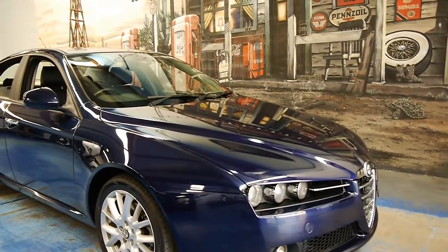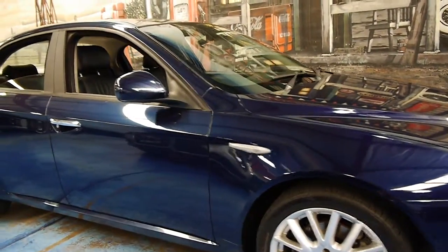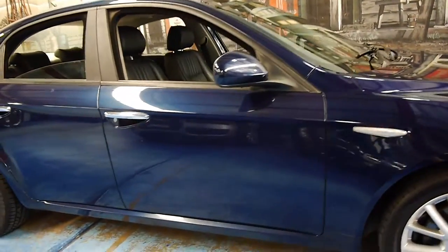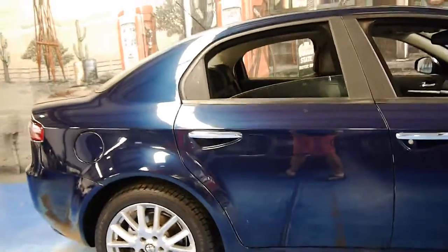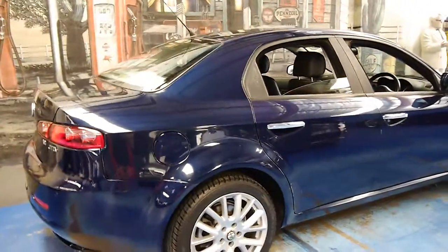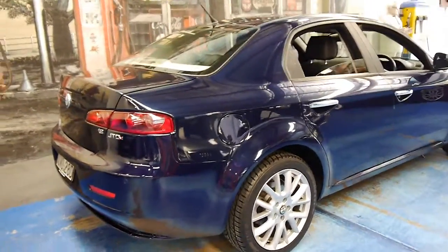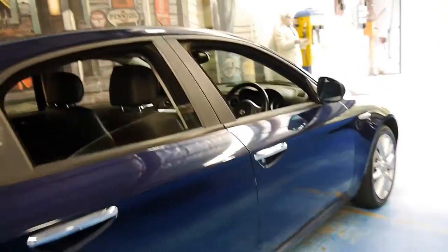Welcome to the Old Timer Centre. My name is Philip Tarrant, and today we have for you a 2007 Alfa Romeo 159. It's called a JTDM, and it's got the 1.9 litre turbo diesel engine. It's economical, reliable, and still has plenty of power.